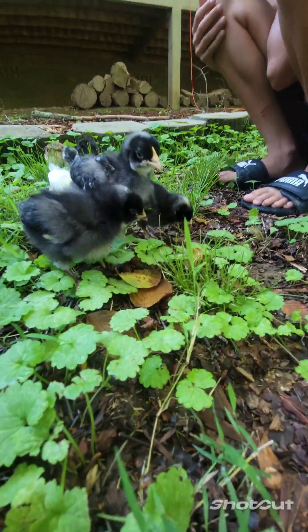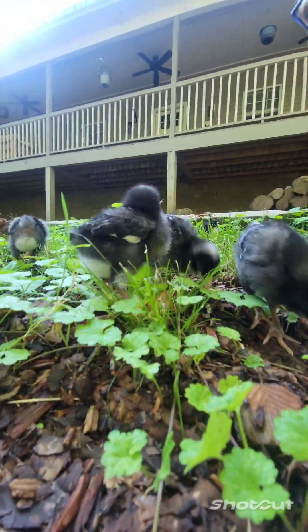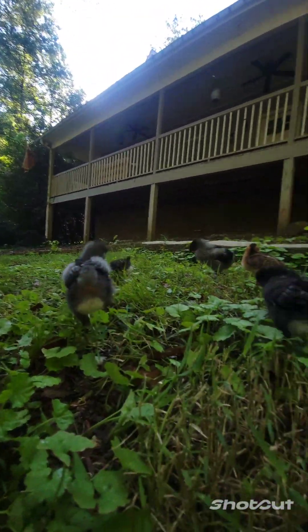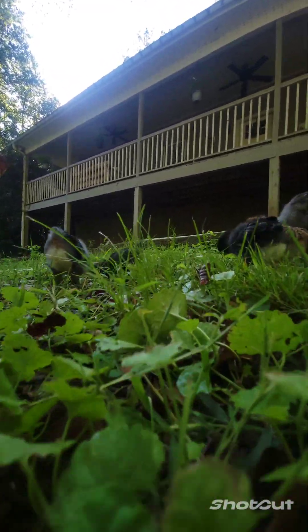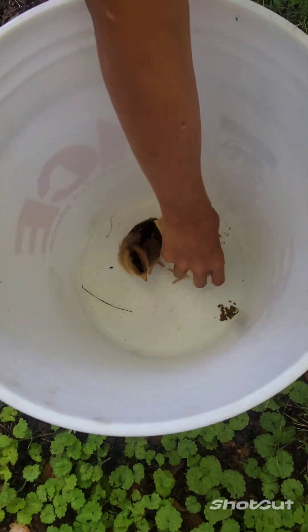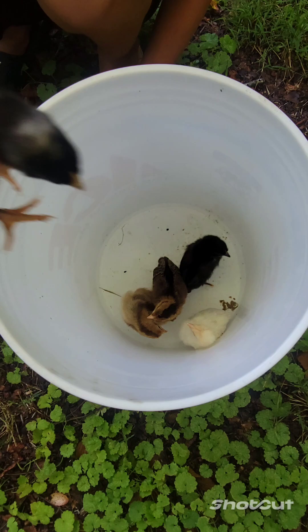They're having the time of their lives. An ant! Guys, look — there's an ant up here. One of these guys got one. This one got like a little tiny baby one. Whoa. Nope. Was that salty?